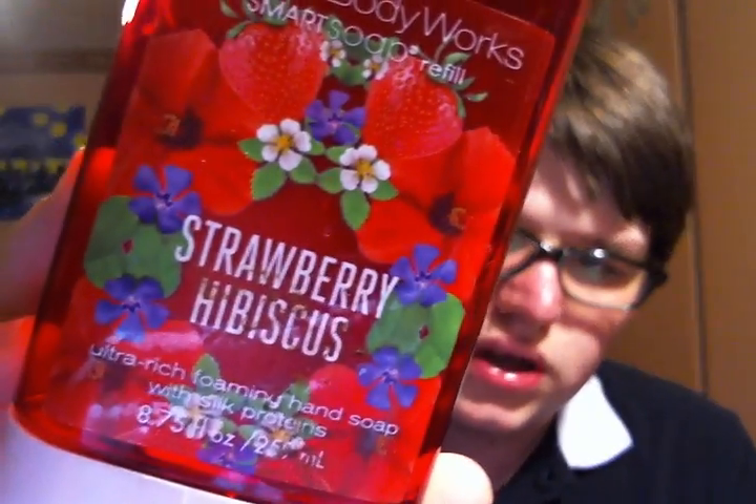Next, I finished one of the Smart Soaps from Bath & Body Works. This one was in Strawberry Hibiscus. This was nice — I mean, it was just a soap.